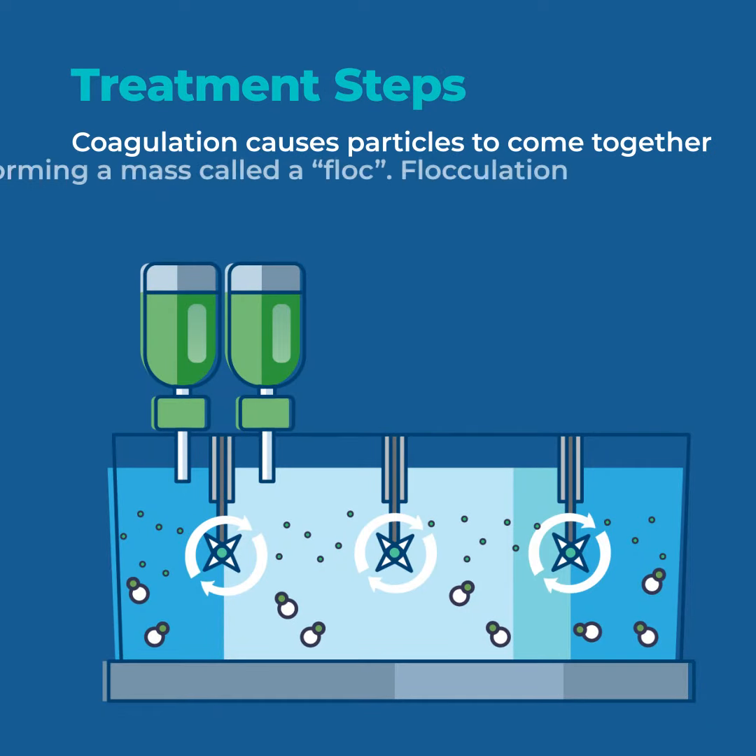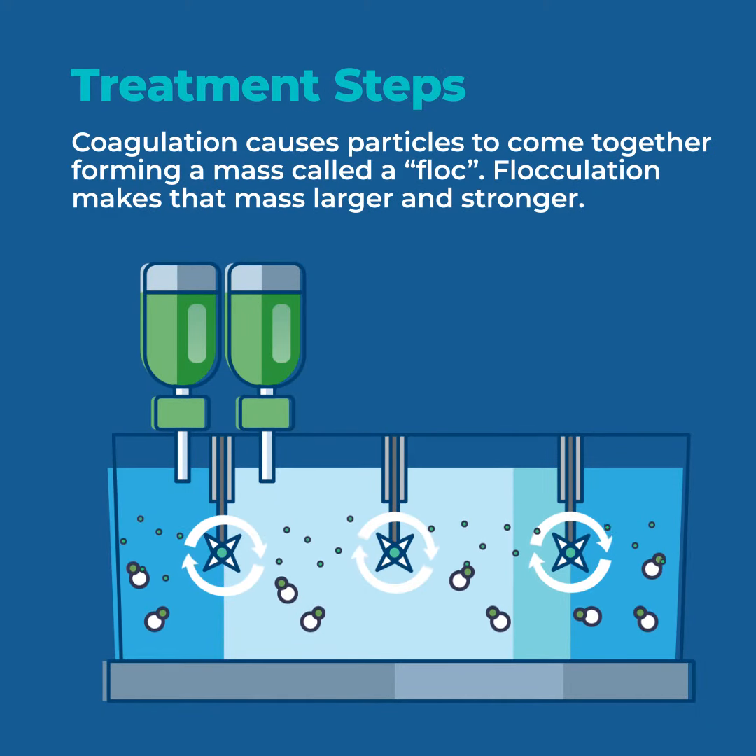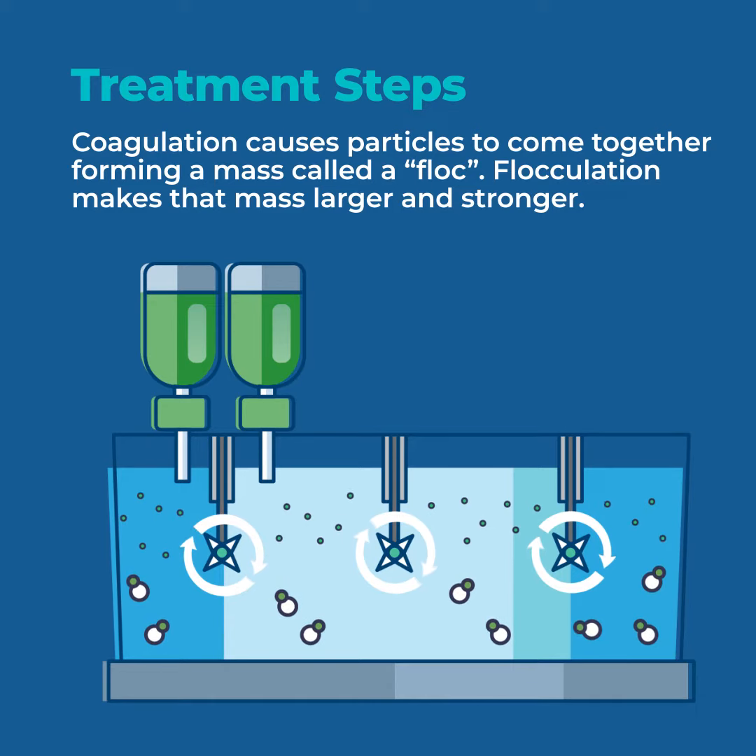The first step in the treatment process is called coagulation, where fine particles are brought together to form a mass called a floc.